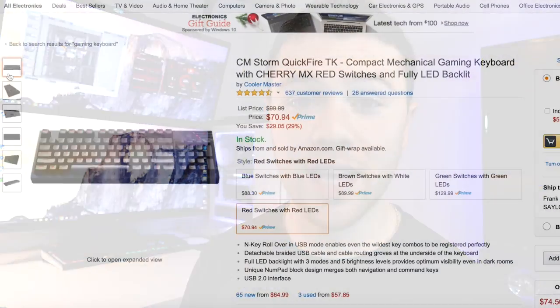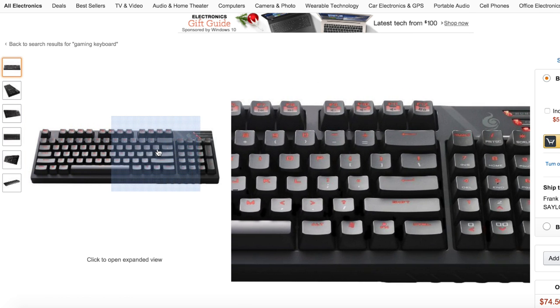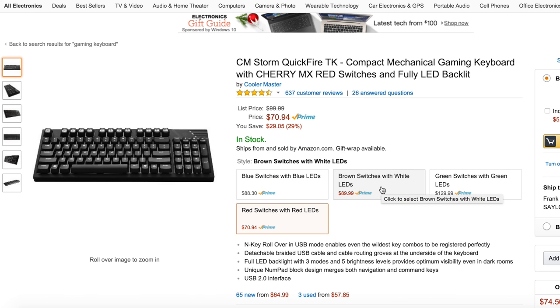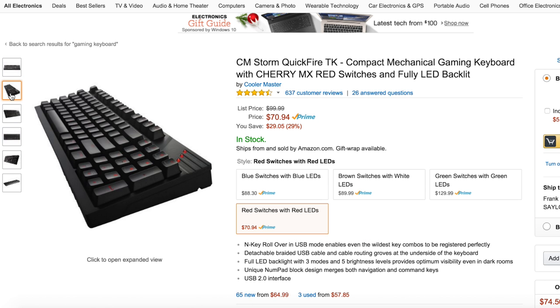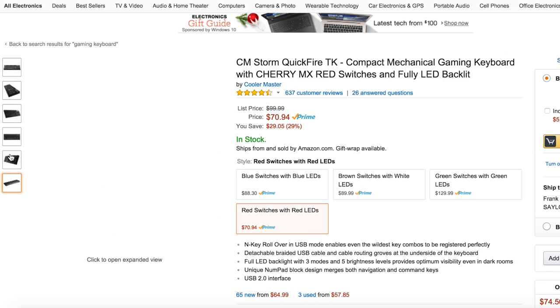Staying with CM Storm, this is their CM Storm Quickfire TK keyboard, coming in at $70 but offering a lot more features than the Devastator. This is a great-looking, compact mechanical gaming keyboard. You can get it in Cherry MX Red switches with a fully backlit keyboard, blue switches with blue LEDs, brown switches with white LEDs, or green switches with green LEDs. The most popular and most commonly available option is the Red Switch with red LEDs.